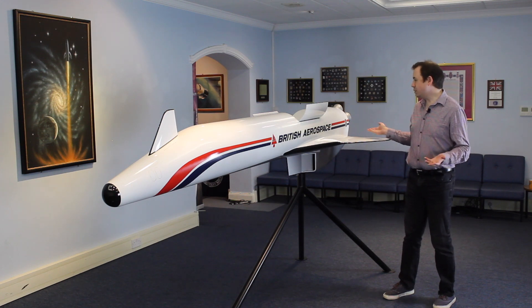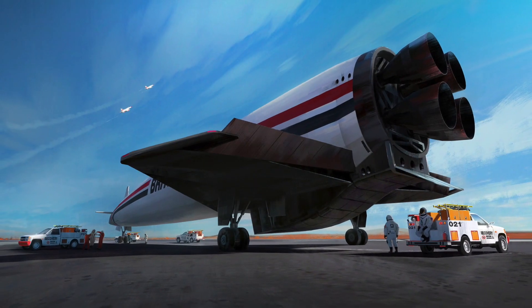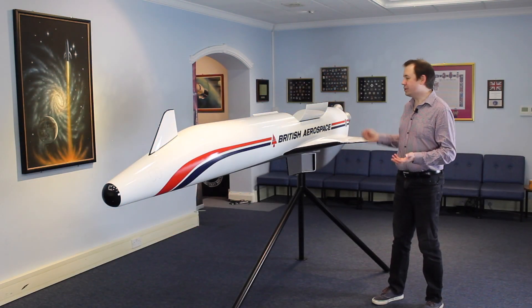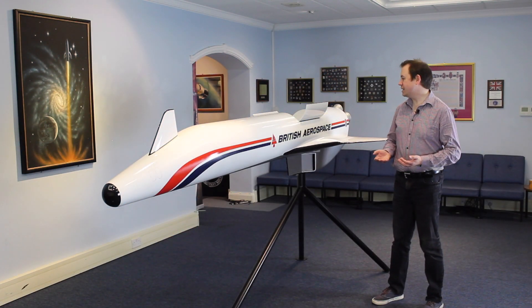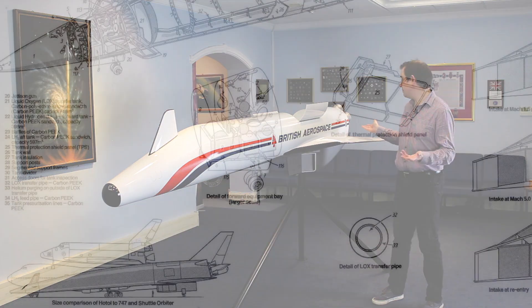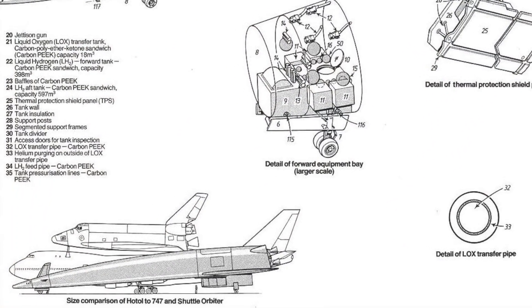It's still a beautiful model to be honest. It's clearly a display model — it's not got working parts or anything like that — but it gives you an idea of what HOTOL would have looked like. The model itself is about two and a half metres long, so that makes it about a 1-in-20 scale model of HOTOL, which gives you an idea that this would have been a pretty large vehicle had it been built.